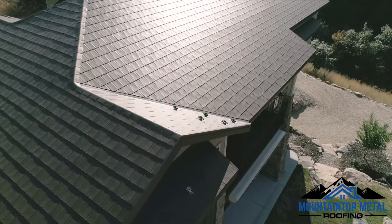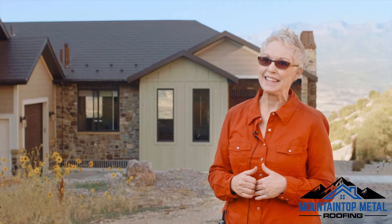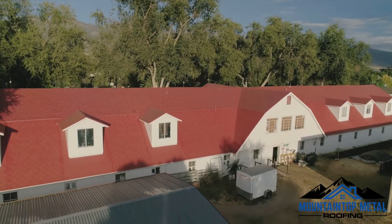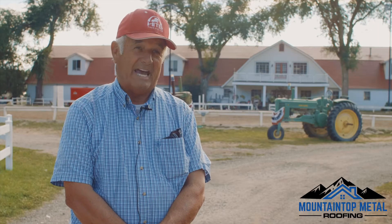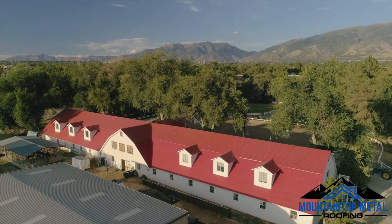Everyone comes and asks us about it after they've already put their asphalt shingles on — how can we get that? How can we have this performance from our roof that you get? It feels really good because we battled the original roof for 20-something years, patching and fixing and paying exorbitant prices, and now all that's over with.